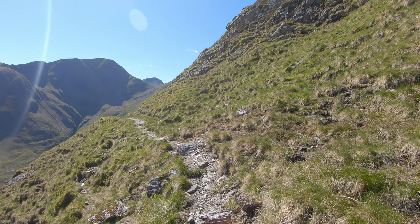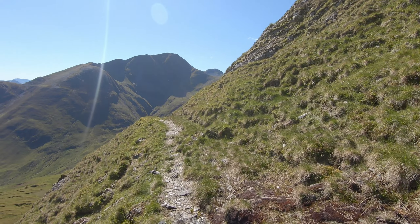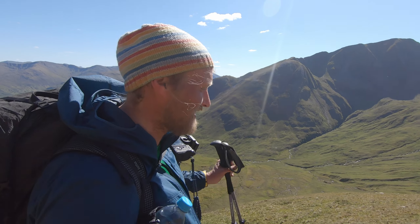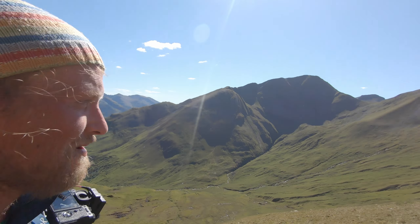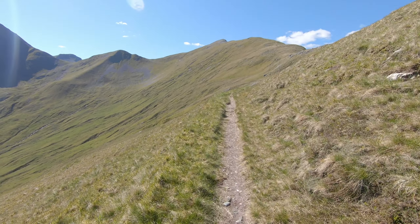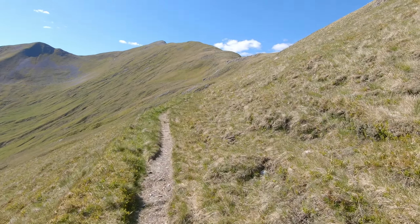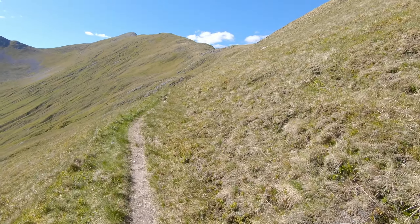This path here really feels like completely endless — it's like around the corner, around the corner, and around the corner, but it's really like an absolute stunning scenery. Really nice path. And here we can see, finally, the Bielach appearing.